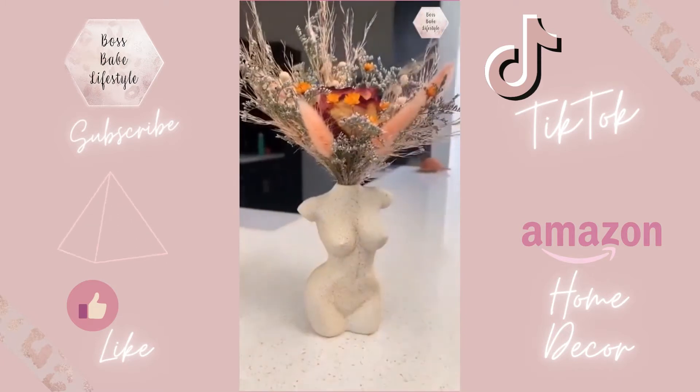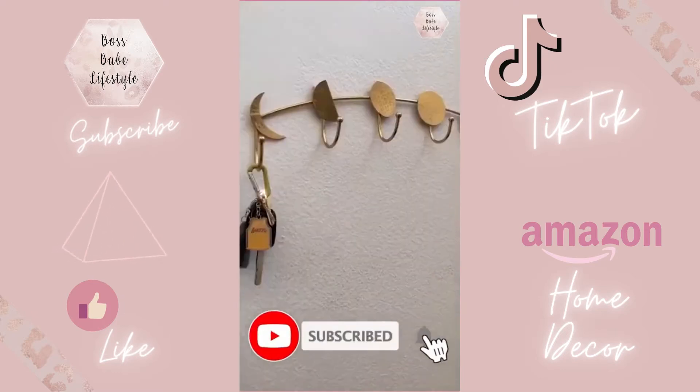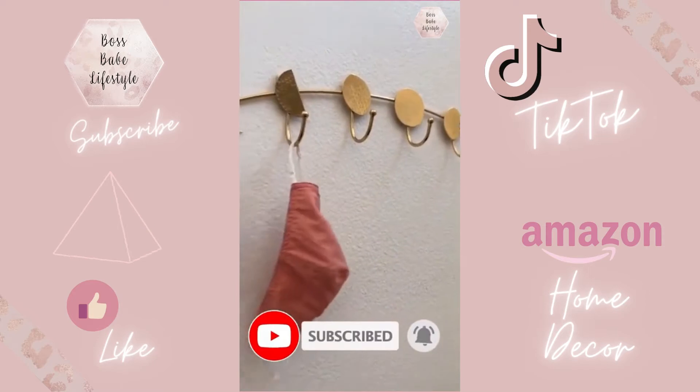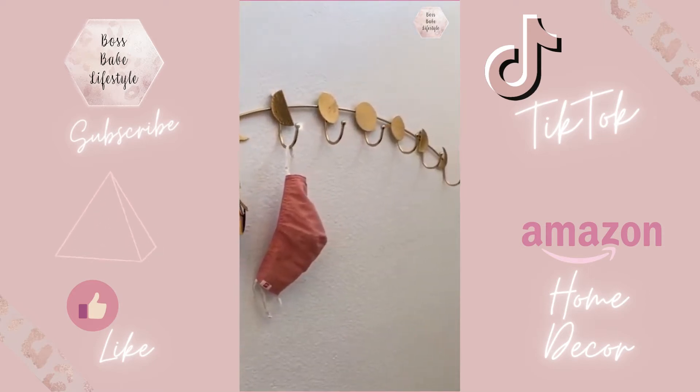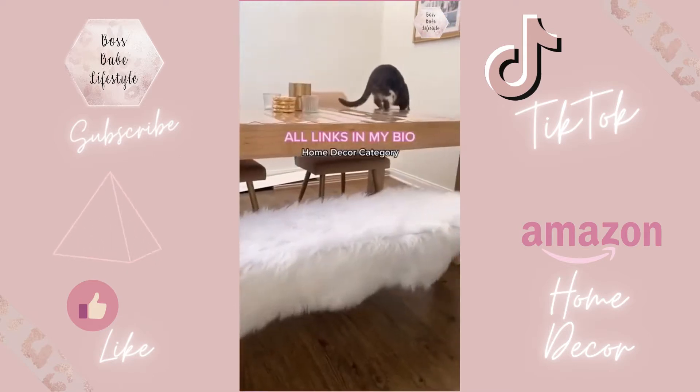I'm obsessed with this female foam vase — it's perfect for my dried flowers. This wall hanger with the different moon phases is so pretty; I use it to hang my keys and mask when I come home. This faux fur rug I put on my dining room bench and it looks perfect.